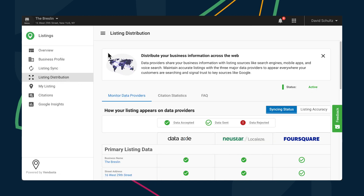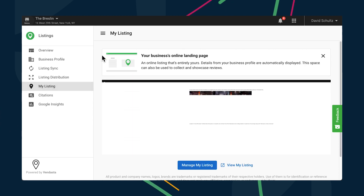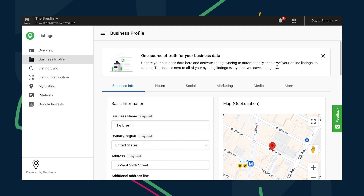The last update from Listing Builder this week is going to save your team a ton of time with onboarding new clients. New in-app banners at the top of the business profile, listing distribution, and my listing section of Listing Builder will help guide your new clients through what they need to do and why in each section.